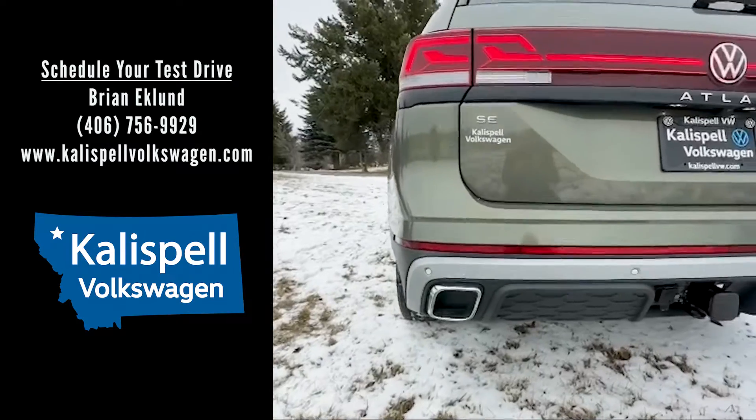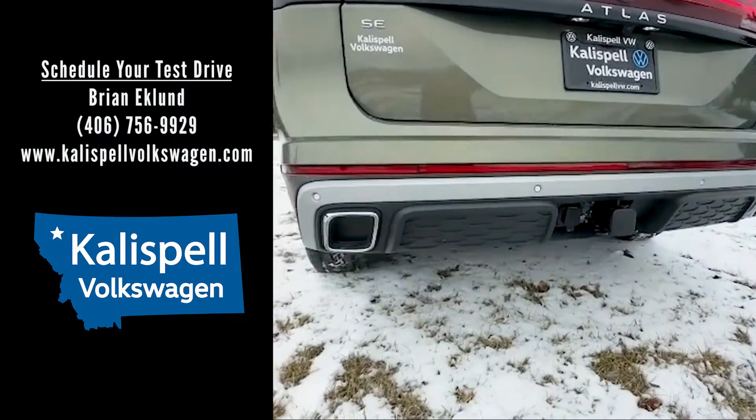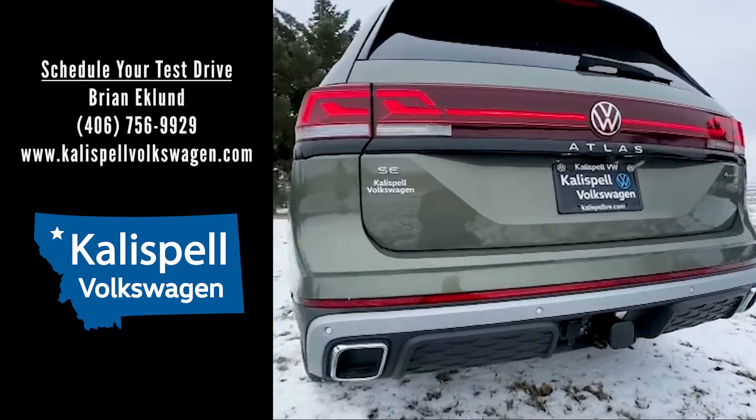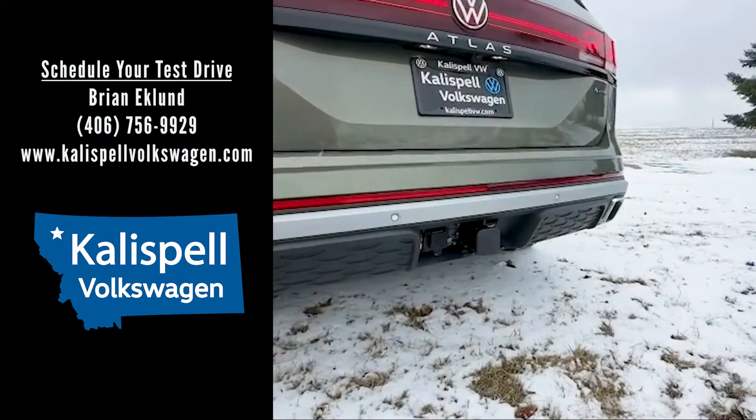In the back you're going to notice this exclusive bumper cover that's special to the Peak Edition, the black trim piece underneath the rear fascia, and these faux exhaust tips that are exclusive to the Peak Edition.